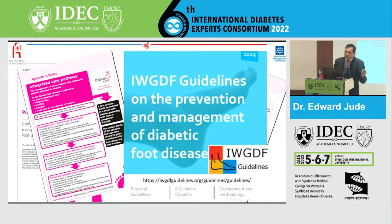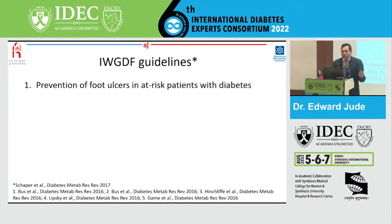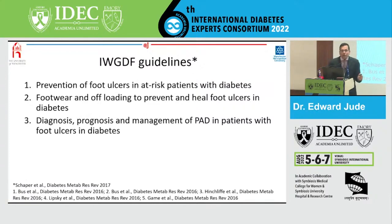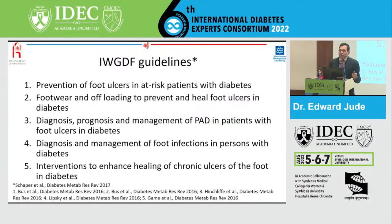The International Working Group on the Diabetic Foot guidelines have five main impacts: prevention of foot ulcers in at-risk patients with diabetes; footwear and offloading to prevent and heal foot ulcers; diagnosis, prognosis, and management of PAD — because patients with PAD are those who will go on to have an amputation; diagnosis and management of infections — this is managed quite badly across the globe; and lastly, interventions to enhance the healing of chronic ulcers in people with diabetes. They've got five very good recommendations on how to treat people with diabetic foot problems.